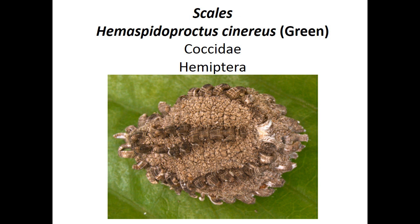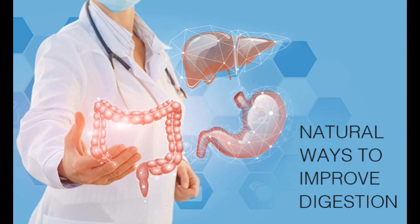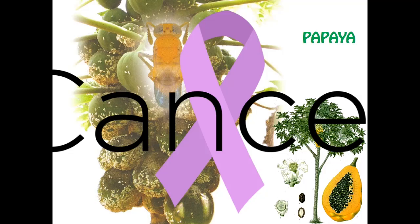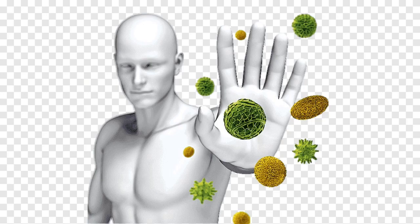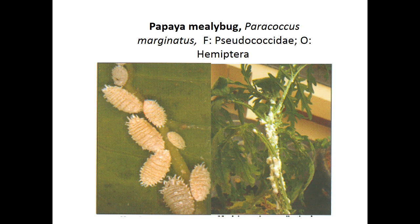Next crop is papaya. Papaya protects against heart disease, improves digestion, protects eyesight, prevents cancer, and boosts the immune system. These are some health benefits of papaya. Now let's enter the pest topic. The major pest is papaya mealybug, Paracoccus marginatus, family Pseudococcidae, order Hemiptera.